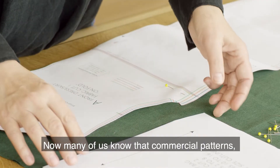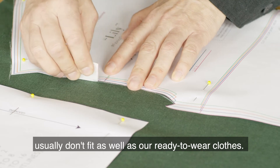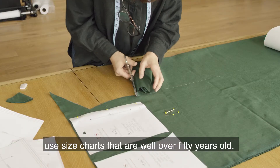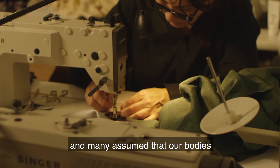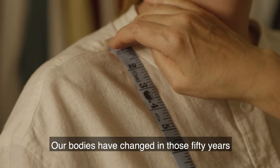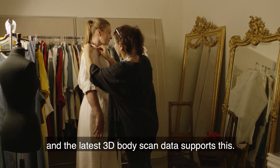Many of us know that commercial patterns, as wonderful as they are, usually don't fit as well as our ready-to-wear clothes. That is because most of the big pattern companies use size charts that are well over 50 years old. They did this for convenience and many assume that our bodies grow proportionally between sizes. Of course, today we know better — our bodies have changed in those 50 years and the latest 3D body scan data supports this.